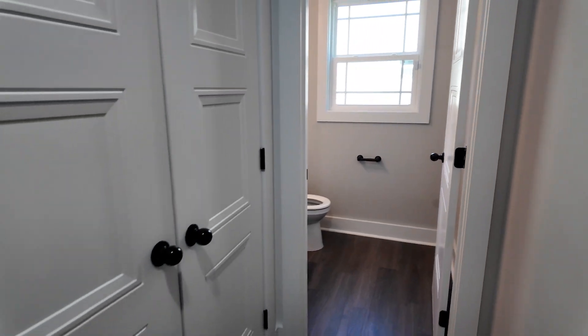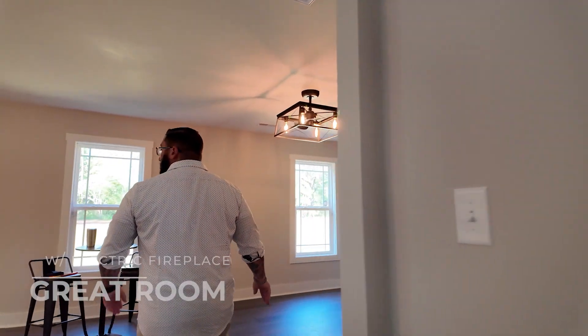Right through here you have the half bath — just a standard half bath with a stool, sink, and a nice big open closet.